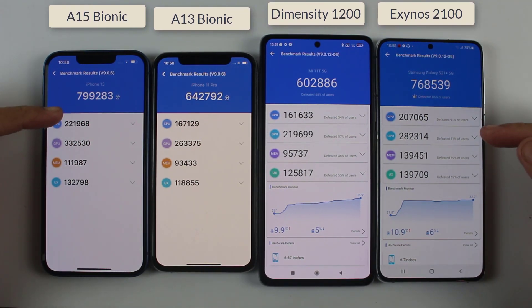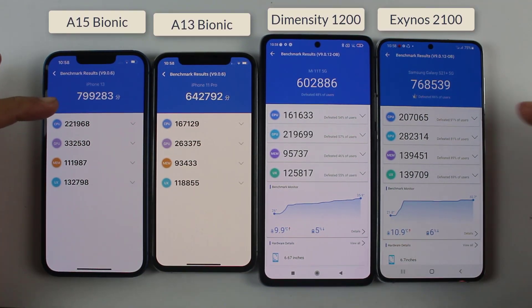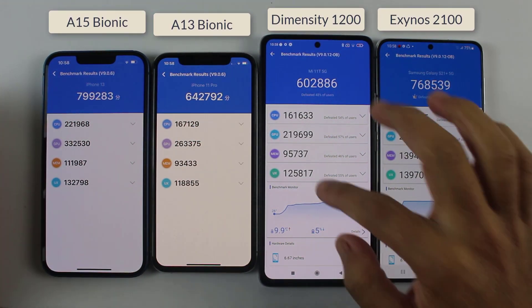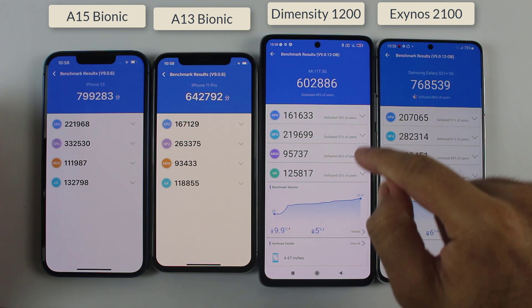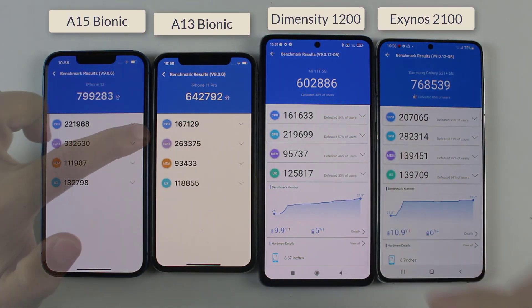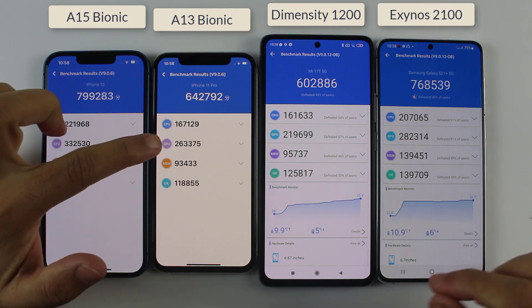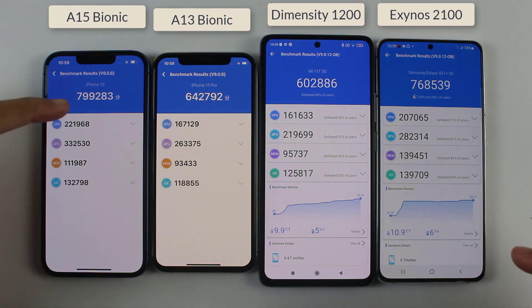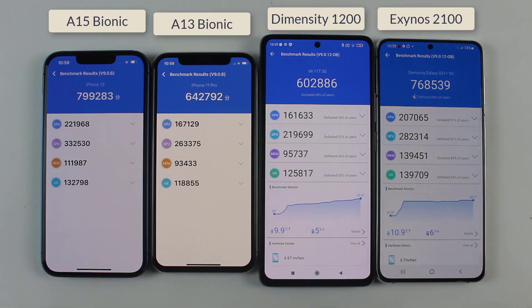The iPhone 13 and S21 Plus are the best competitors and the latest flagships from Apple and Samsung. The Mi 11T is not as strong according to its benchmark score, but it is much cheaper compared to other flagship smartphones. Also notable is that the iPhone 11 Pro and Mi 11T scores are almost the same, just like the iPhone 13 and S21 Plus.